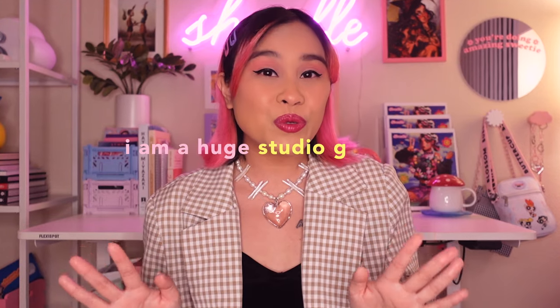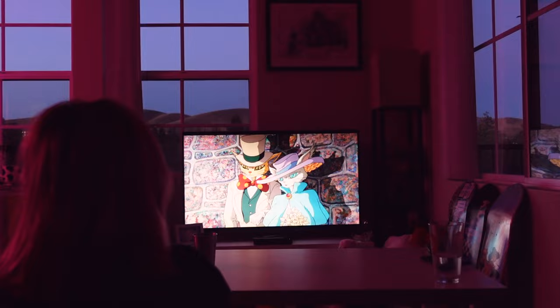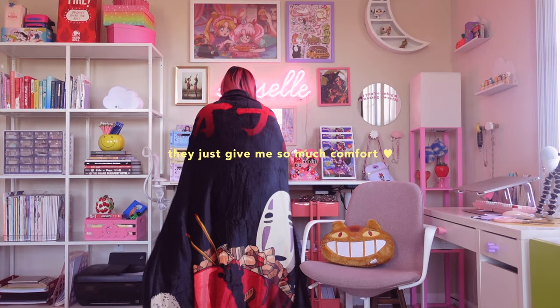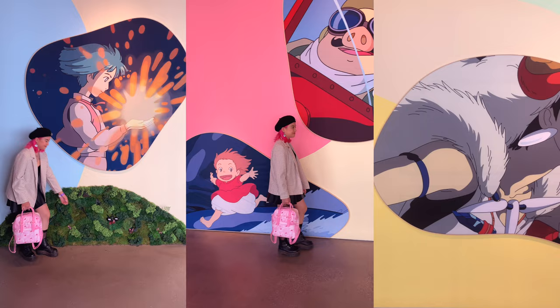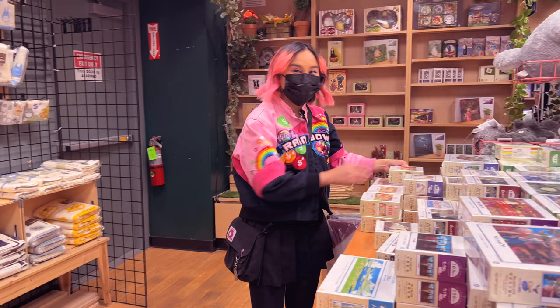I am a huge Studio Ghibli fan. I've been watching these films since I was a kid and, like a lot of people, every time I watch them, they just give me so much comfort. And these fantasy worlds that Miyazaki has created have always been a source of inspiration to me as an artist. So naturally, over the years, I've gotten some Studio Ghibli merch.